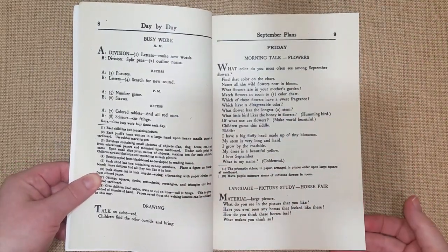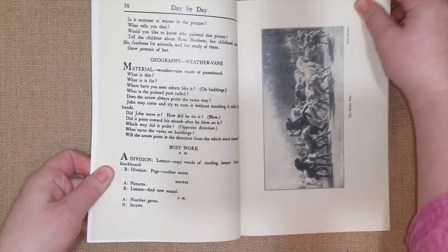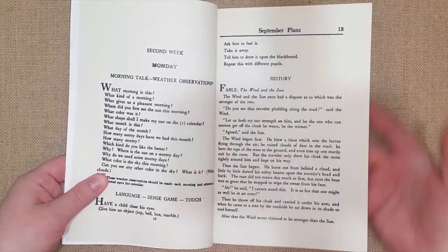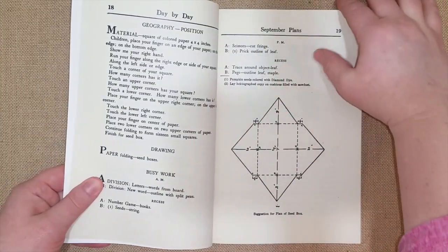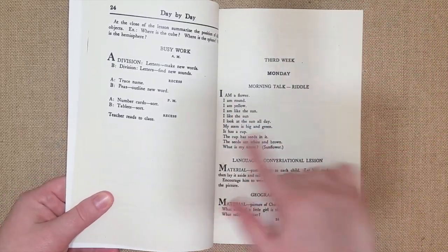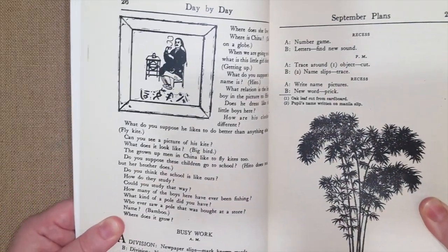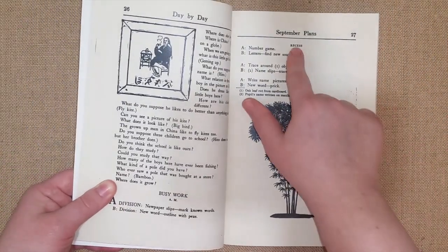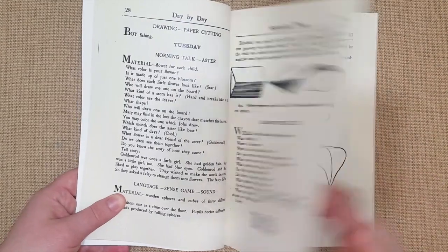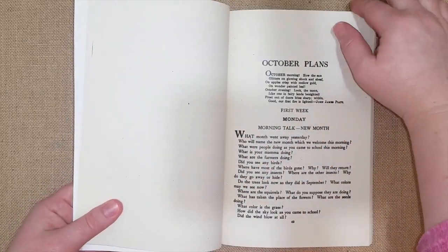I'll do a little flip through to show some of the morning talks. This one is talking about flowers. They show a little picture study at the horse fair and have questions about it in the book. There's a section on weather vanes and how to make one. At the beginning they talk a lot about weather and plants, so there are clear themes the teacher created for you. There's a morning riddle, conversation lesson, geography — they talk about China with lots of questions — and busy work. They even break down when they're doing recess and what comes after.